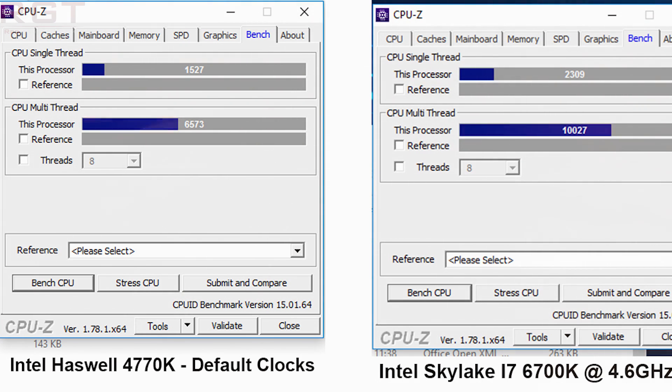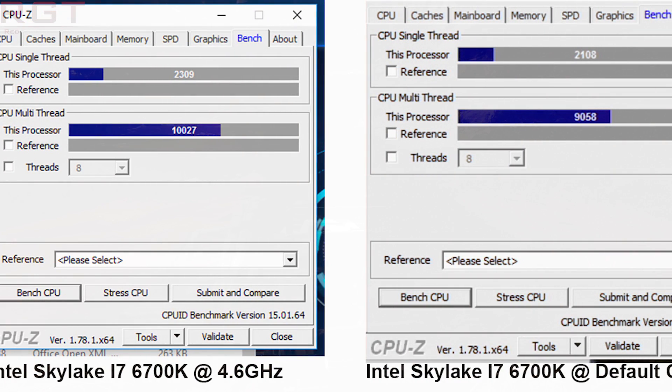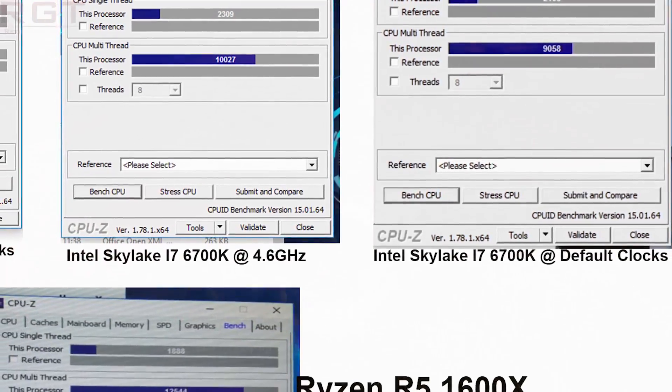I also have a couple of 6700k machines. One is a test machine I can't talk about, and one is a machine built for RGT specifically. That RGT machine has the 6700k overclocked to 4.6GHz — a titchy bit over Kaby Lake speed. Single-thread performance is 2309, and multi-thread just inches past 10,000 at 10,027. At default clocks, the same 6700k scores 2108 single-thread and 9,058 multi-thread.